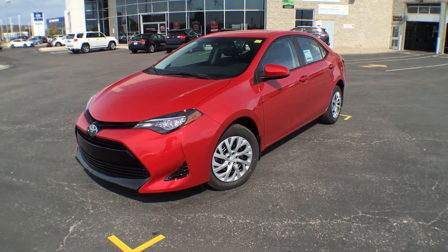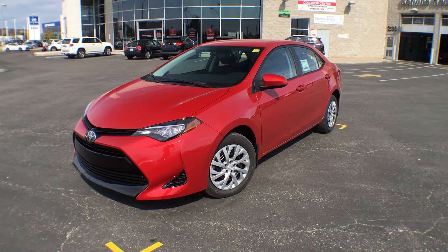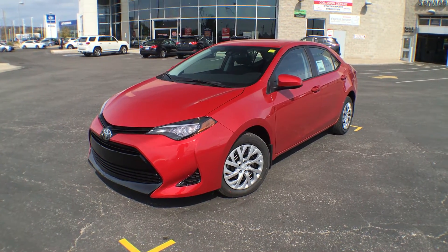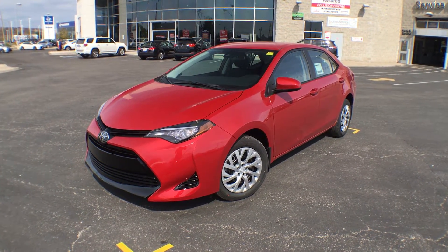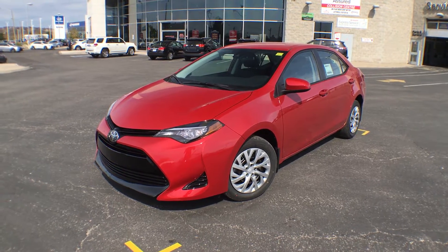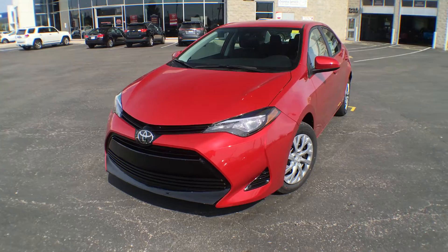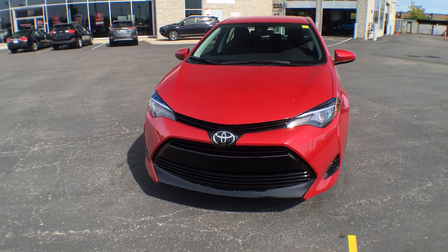Hi everyone, Jane here at Atril Toyota in Brampton. Right now you're looking at the brand new 2017 Corolla LE with the standard package in Barcelona red metallic. I'm going to give you a quick walk around the exterior, show you some of its features, and then we'll bring you inside.